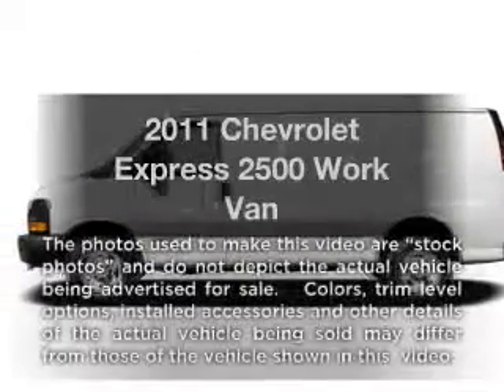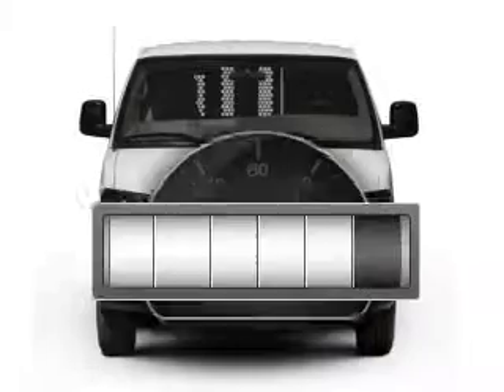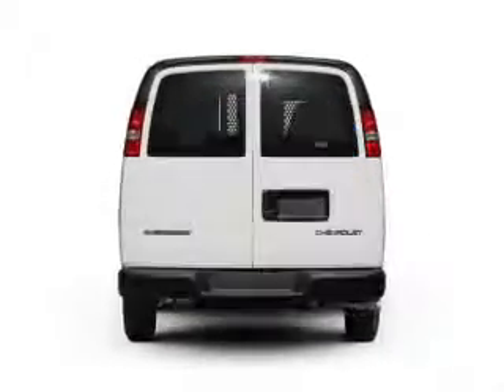Presenting the 2011 Chevrolet Express 2500 — this is the set of wheels you've been looking for. Why worry about high mileage? Choosing a ride with lower mileage is the right choice for your busy life.